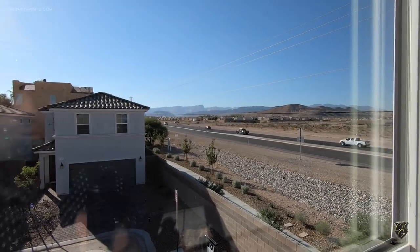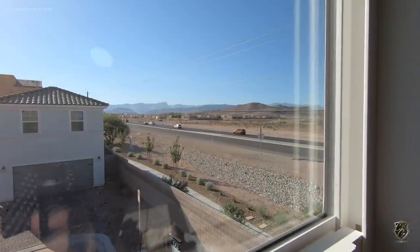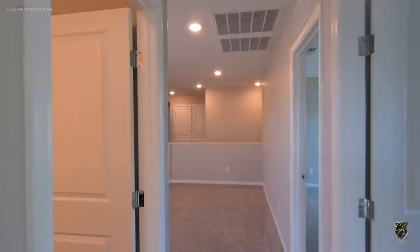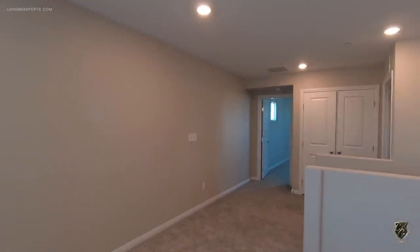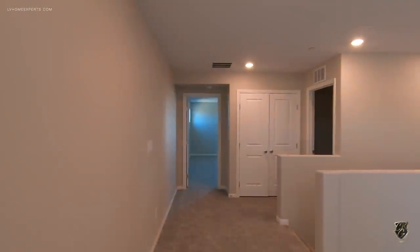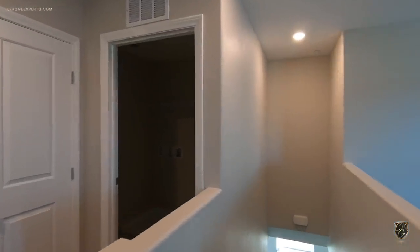Let me show you guys what's going on here — here's Blue Diamond Highway. If you head west this way it takes you out to Pahrump, or you can loop around Mount Charleston. Not bad for the price — $479,000. Can't beat that price.